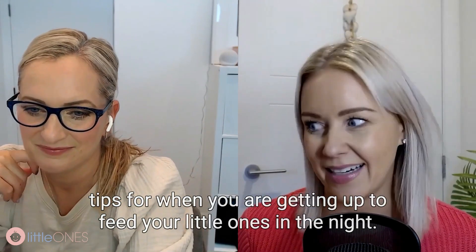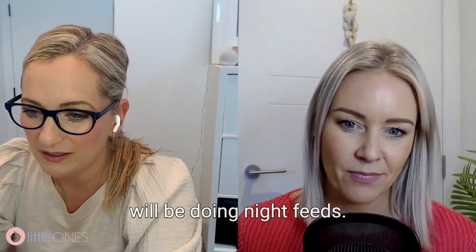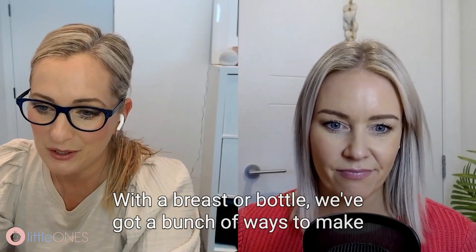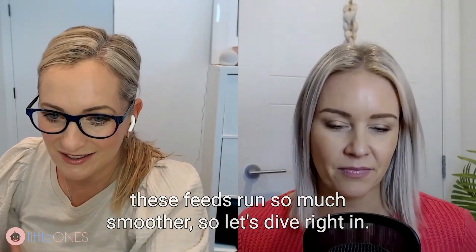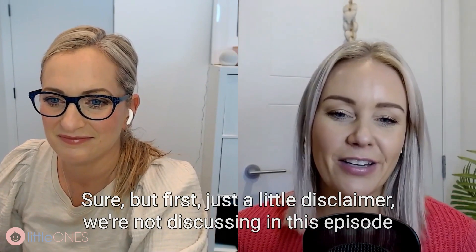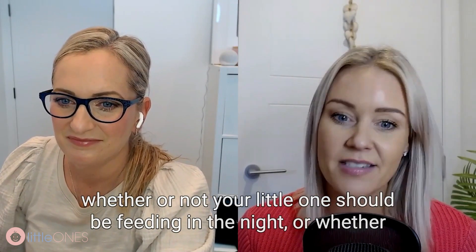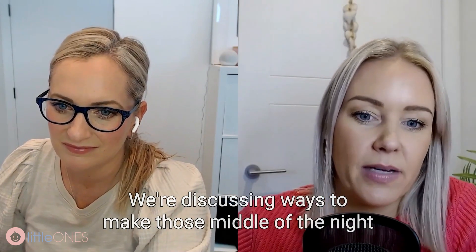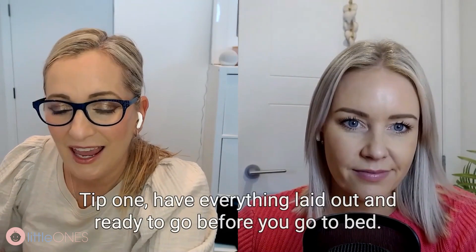Today on the podcast we are doing a mini episode on our top tips for when you are getting up to feed your little ones in the night. Because inevitably when you have a baby you will be doing night feeds, whether breast or bottle. We've got a bunch of ways to make these feeds run so much smoother. But first, a little disclaimer: we're not discussing whether or not your little one should be feeding in the night or whether to wean those night feeds. We're discussing ways to make those middle of the night sessions a lot easier on yourself.